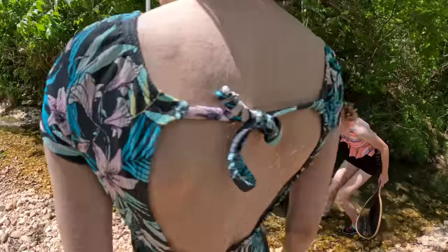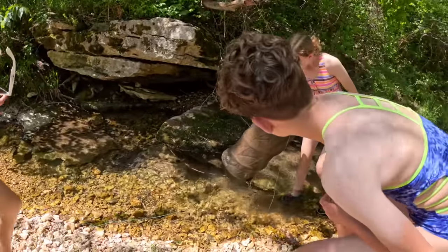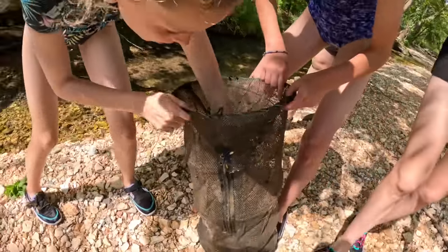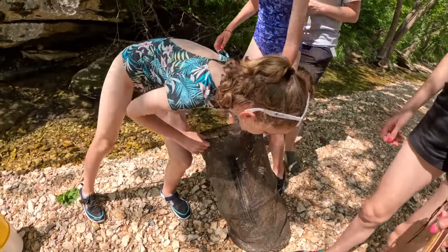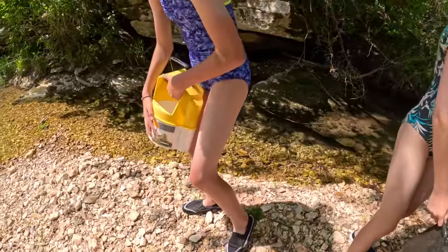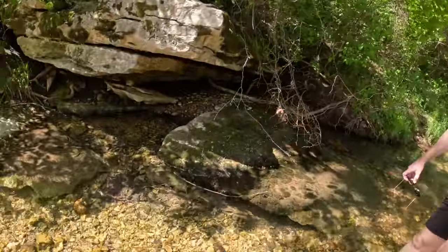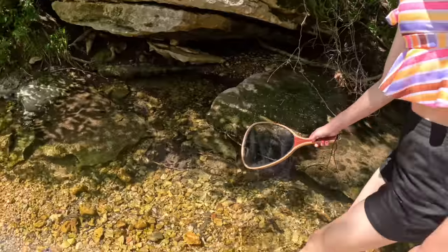Let's see what we got in there - a bunch of fish! What kind are they? Minnows! They're kind of big. Hey Hope, we could put those in our pond. Let's get some water. There's a dead crawdad - oh it's a big one too! Brandy, get over here!